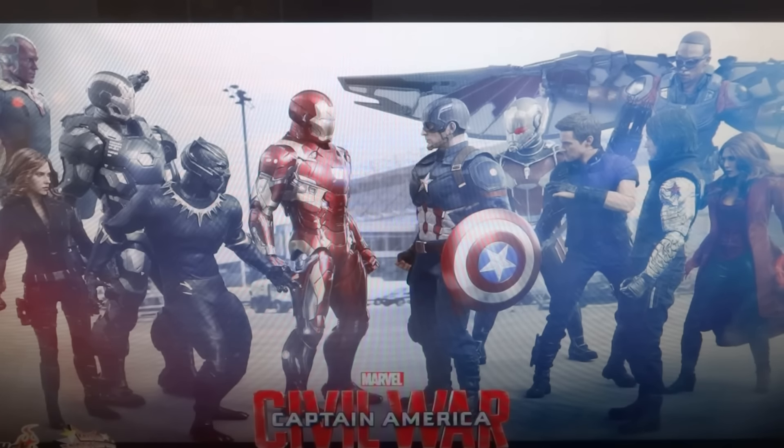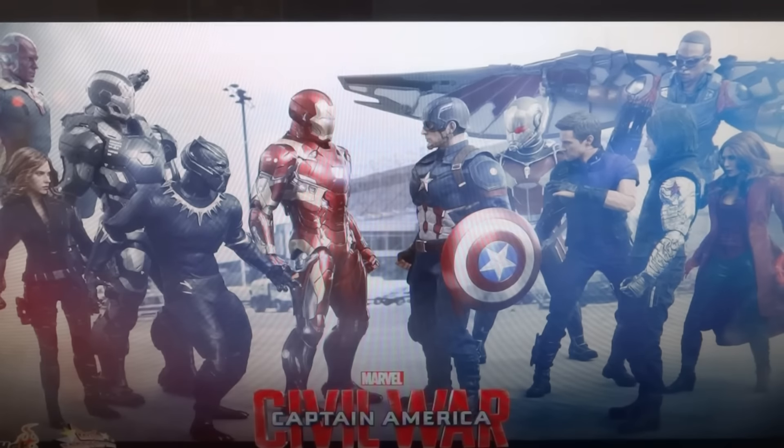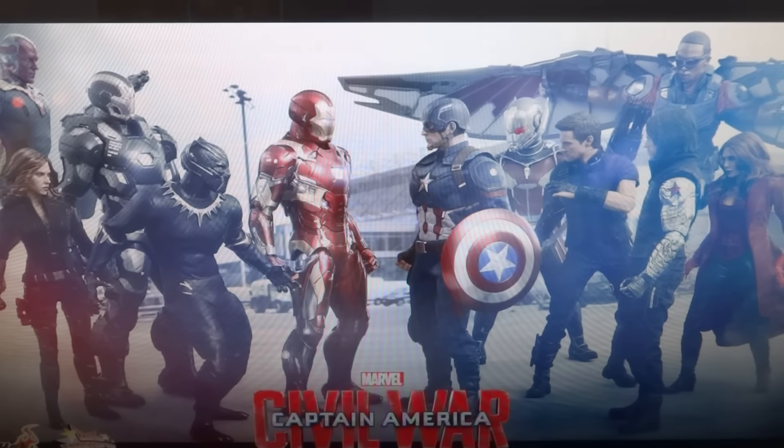Scarlet Witch herself is looking really nice. I like her costume from Civil War a lot. I like the Age of Ultron one too — it was more real-world, which I liked about it. But this one is more of a costume, which I also like. So it kind of depends on what type of look you prefer — a real-world type of look or a superhero costume type of look. I like them both for different reasons.